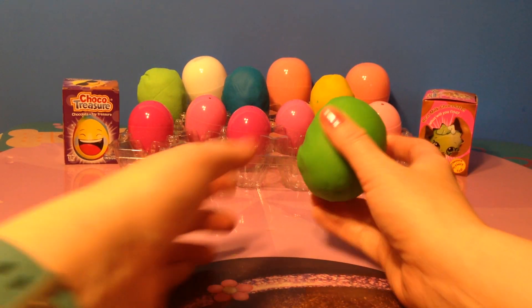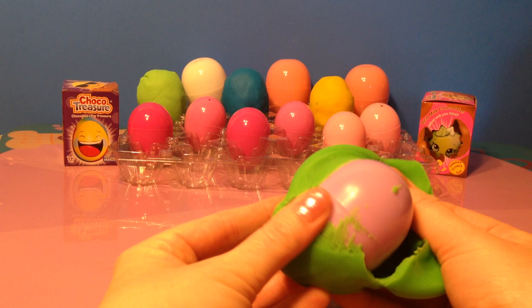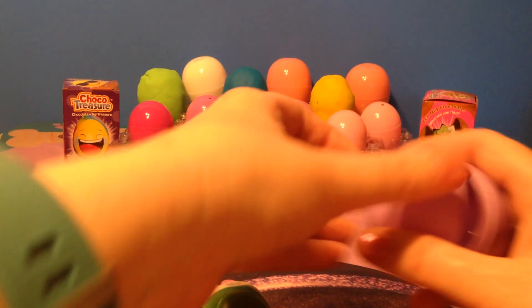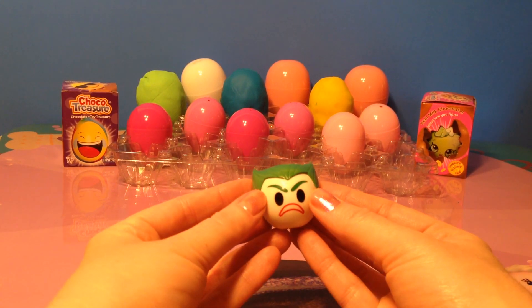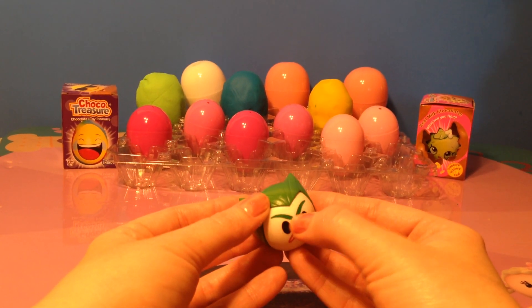Let's start with this green Play-Doh egg. Open it up and see what we have inside. We have a Funko Mystery Moji and it is of the Joker. The Joker has a big frown on his face and he looks like he's angry.